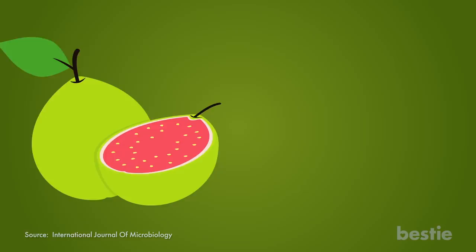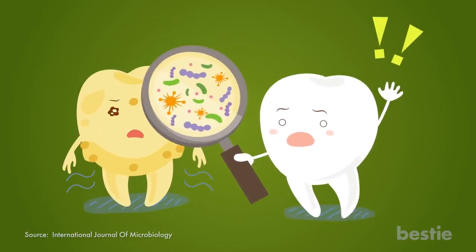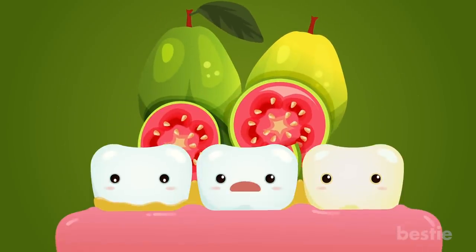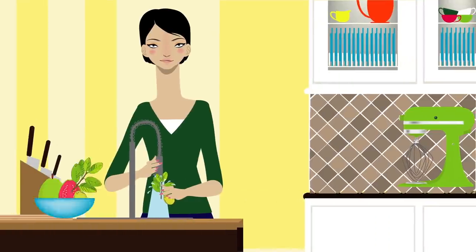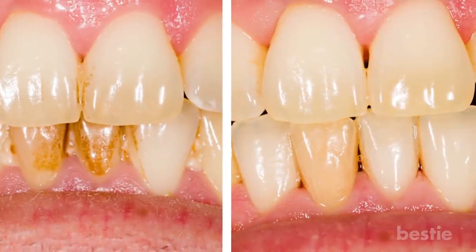Guava fruit and leaves can work wonders for clearing plaque from your teeth by removing pesky bacteria that likes to hold fast to your teeth and gums. These anti-plaque agents help remove plaque that has already settled in and is difficult to remove. The best way to get the benefits of this amazing fruit is to wash a couple of tender guava leaves, chew them into a pulp, and spit them out. Then rinse your mouth well. Making this simple task a daily habit will greatly reduce the risk of plaque buildup.